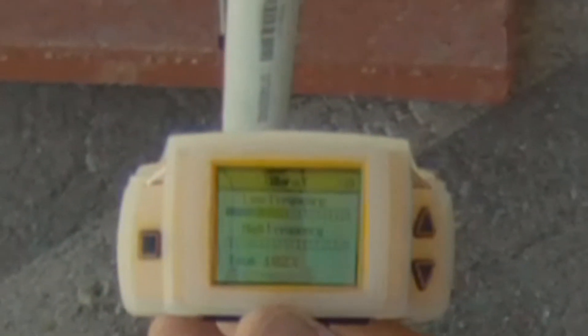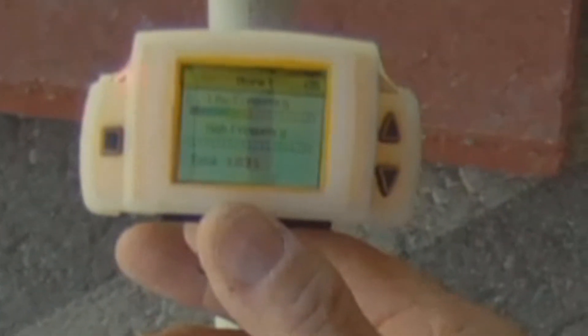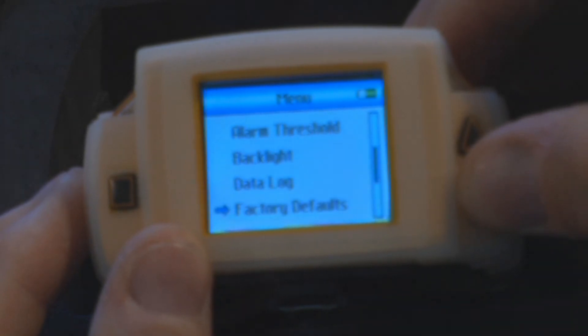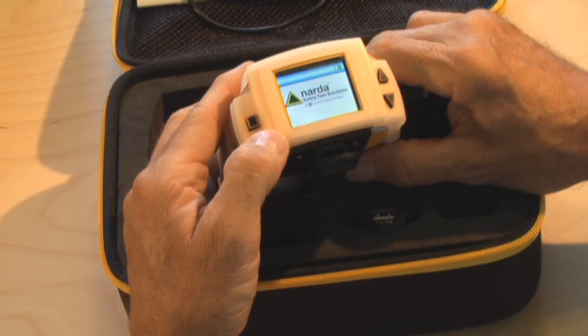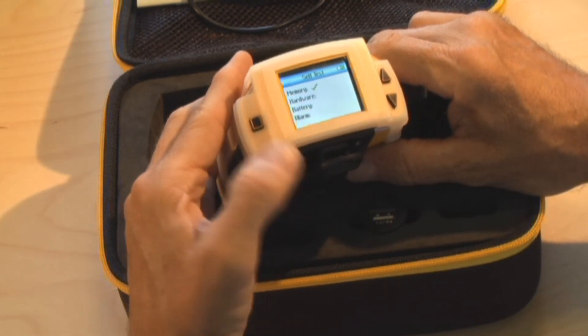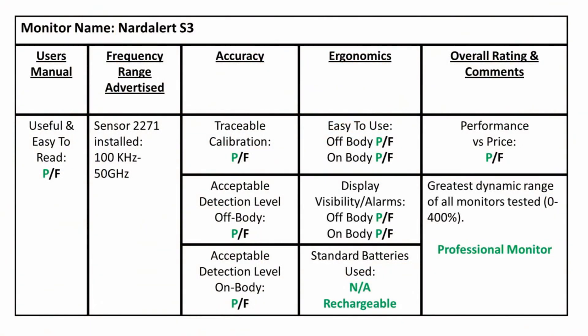This unit easily passed all of our accuracy tests. I found that it has numerous features and yet is extremely easy to use, including menu navigation. It also had the greatest dynamic range of all the monitors tested, with 400% of the occupational limit being detected and displayed. With the high-visibility screen, LEDs, audible alarm, and rechargeable battery, it scores very high in ergonomics too. This was the most expensive monitor, but in this case, you get what you pay for.